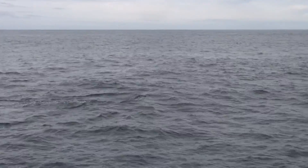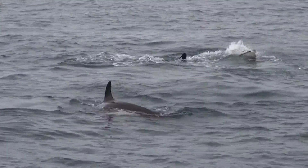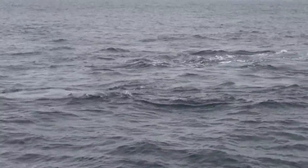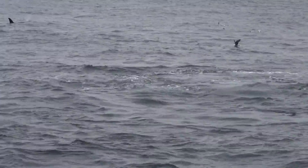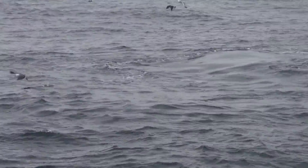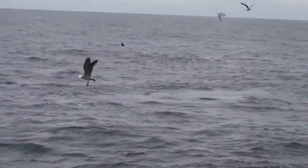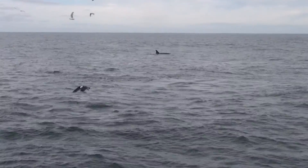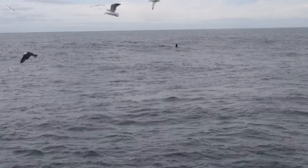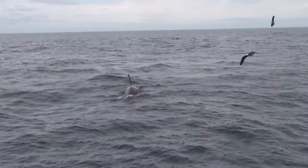That is a big male there. Here we are with the offshore orcas. They're feeding on fish right now. This is a very unusual sighting for us. Most of the time we are seeing the transients here, which are typically mammal-eaters. So these offshore orcas appear to be feeding on fish right now, right next to the boat. Wow!